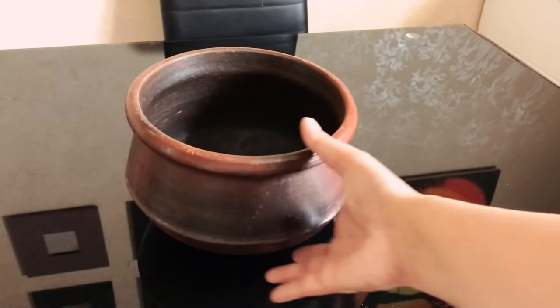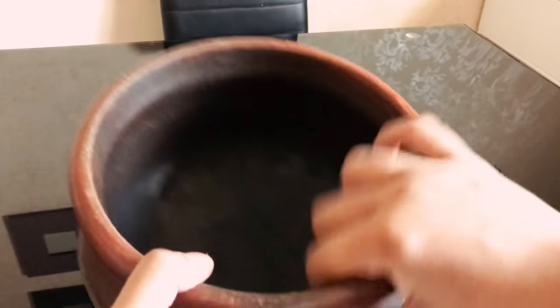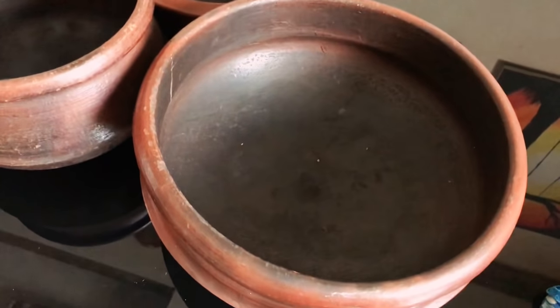This is the clay pot I use most of the time — I make most of my lunch curries in this pot. I love the shape of this one. So those are the clay pots I commonly use in cooking.